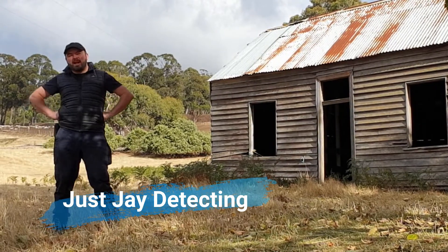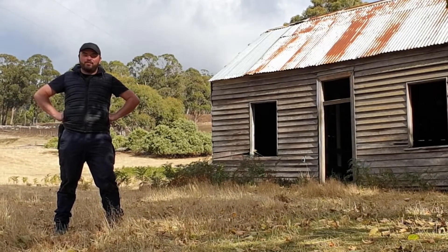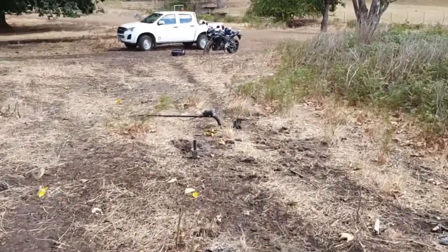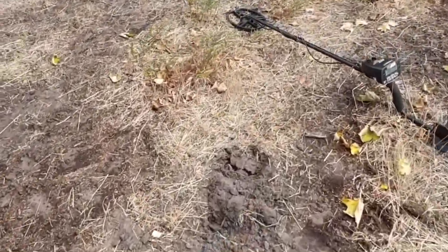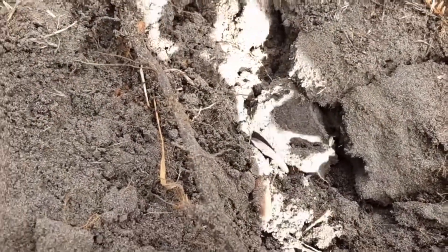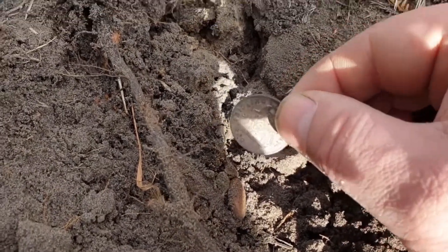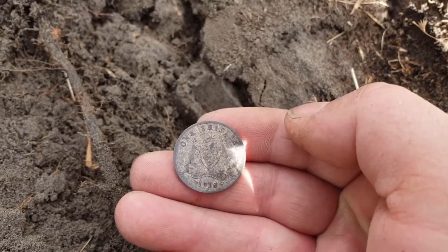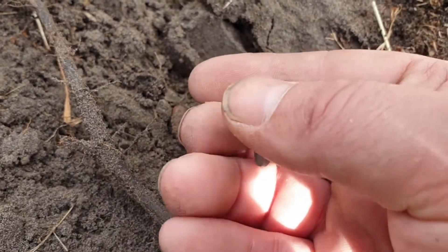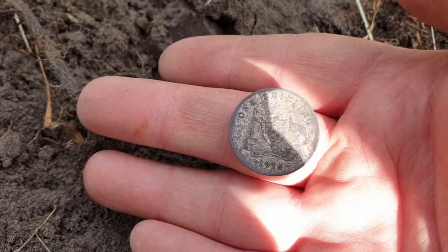Thanks for tuning in guys, we're doing some metal detecting today on a brand new commission. I think it's gonna be an awesome day. I just found my first target so let's jump into the action. Here's a plug, there's the coin — if you can't tell already, silver! It is a shilling, isn't that awesome? 1918. Beautiful coin. Alright, let's go check out the next one.